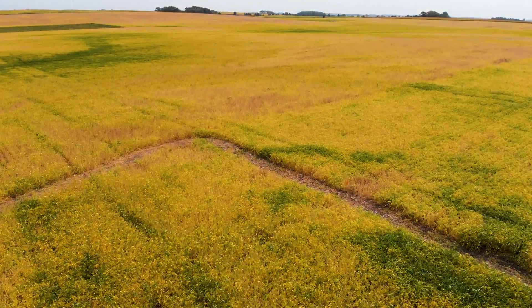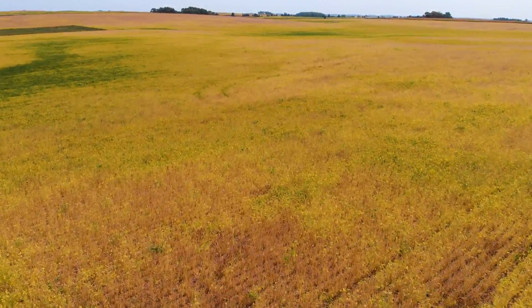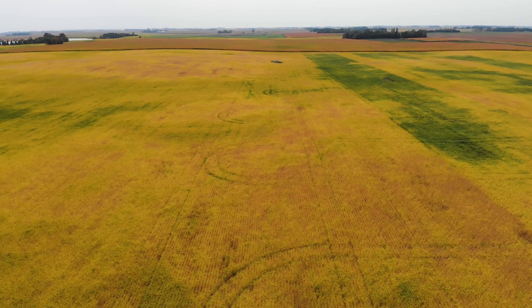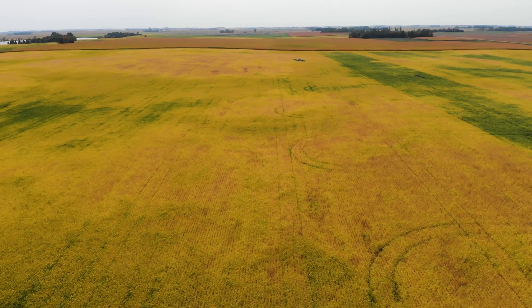We have 12 plots out here — vertical till by itself, terminating the rye two weeks to a week before we planted, the day of planting termination, and then terminating a week to two weeks after planting, and they're replicated three times.